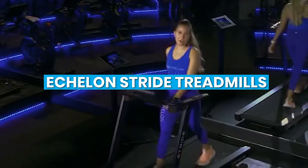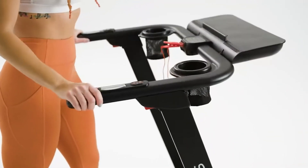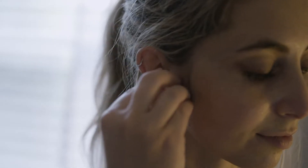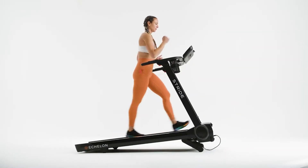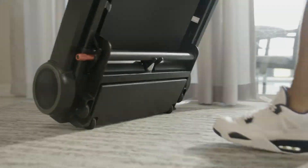Welcome to this review of Echelon Stride Treadmills. This is a high-quality piece of equipment that offers a range of features to enhance your workout experience. The built-in touchscreen display, access to live and on-demand classes, and safety features make it an attractive option for those looking to invest in a treadmill. In this video, we will be discussing the key features, benefits, and drawbacks of this treadmill, and also comparing it to other treadmills in the market. So grab a seat and let's dive in.